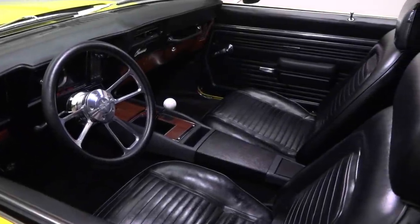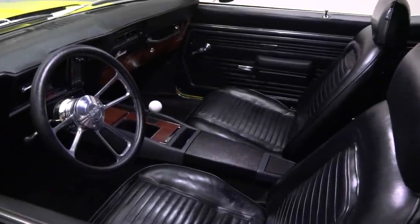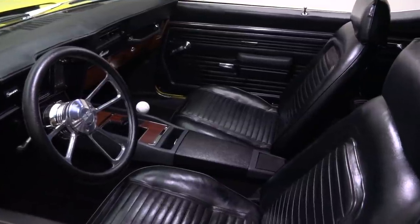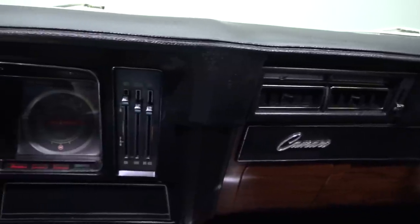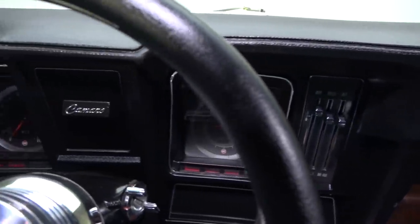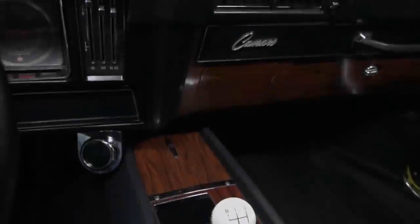Between the doors you'll find a standard Camaro interior that wraps a simple distraction-free driving experience. At the front of the cockpit, a factory dash hangs faux wood trim around factory gauges, vintage air climate control, and a digital temperature gauge.